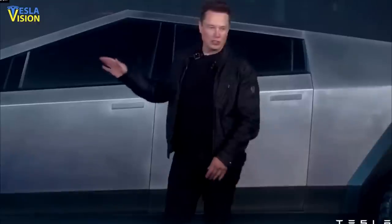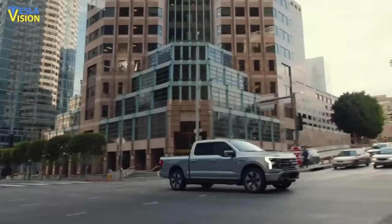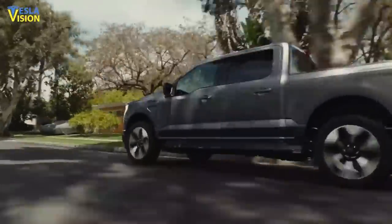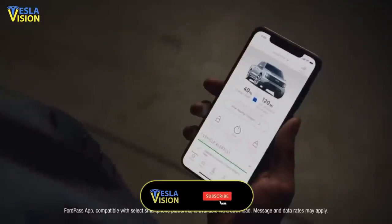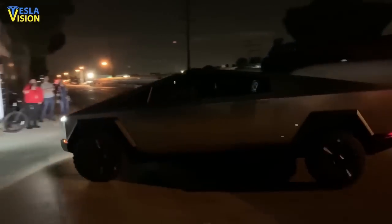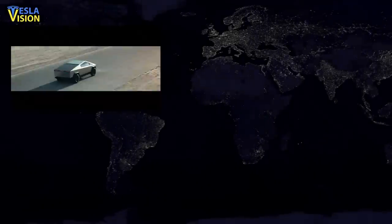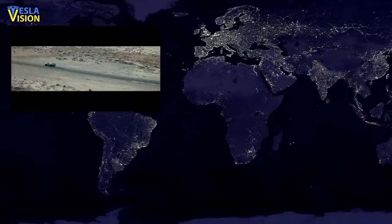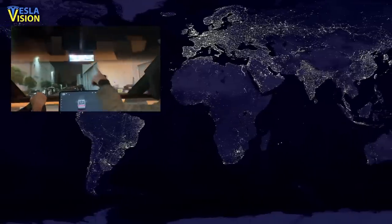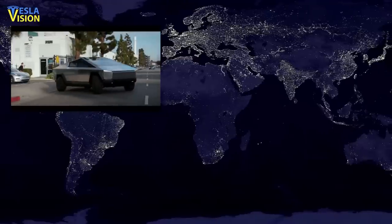As of now, the automaker has accumulated over 1 million reservations for the truck. Analysts have claimed that tremendous demand for the controversially designed Cybertruck can be attributed to the recent unveiling of the Ford F-150 Lightning, as buyers seem to have made their conclusions about specs between the two trucks. Reservations for the Tesla Cybertruck are still ongoing with a $100 deposit. Make sure to check out one of the videos shown on your screen right now — we post videos daily, so feel free to subscribe and stay up to date on all the most recent news and updates.